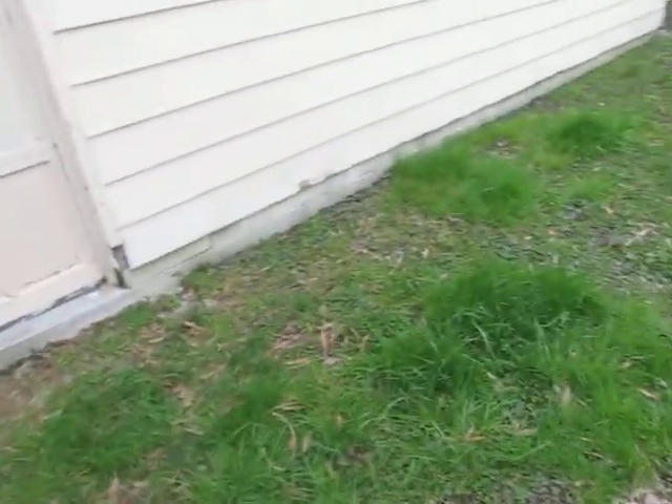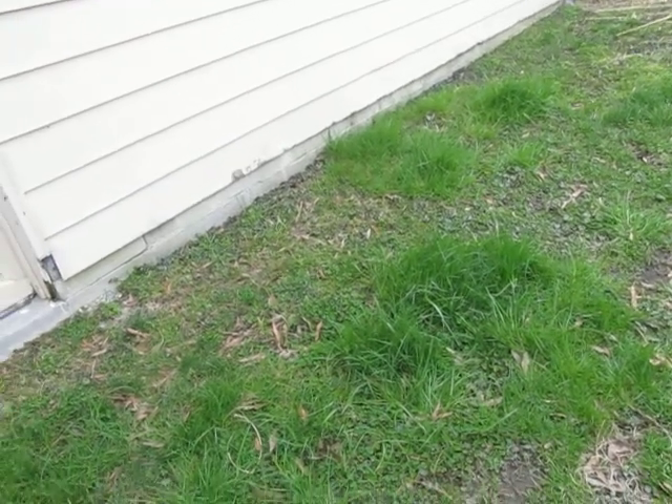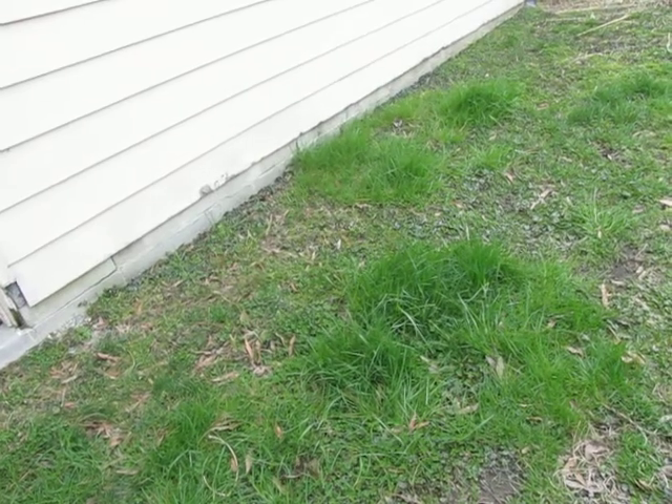And you can see by the grass. The city put a ditch here, so close to the property line that they had to come and complementarily give us rip-rap with all the rocks and stuff to prevent further erosion.